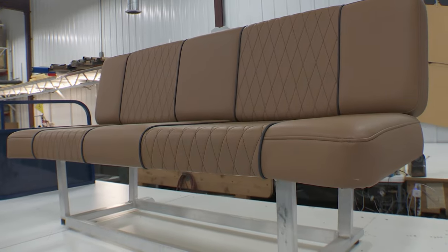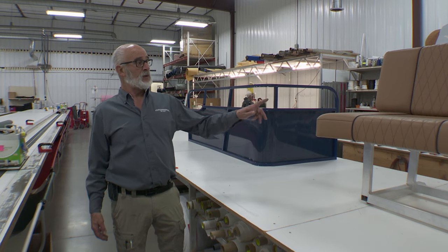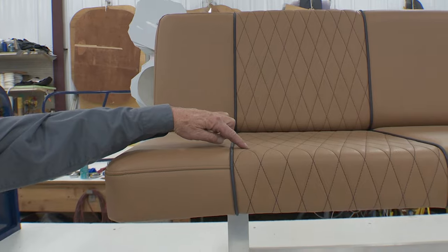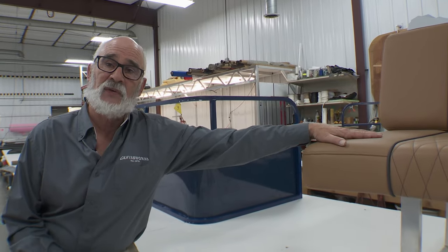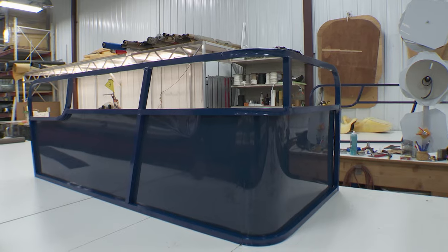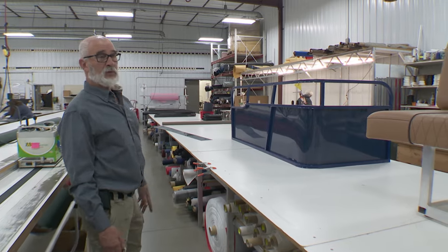We're a full-service upholstery shop. We can do all your remanufacture of your pontoon boat or your big power boat. You can see some of the work we did here — this is our diamond plate pleating, carbon fiber beading, and we've got an ultra-leather upholstery material. We've got a real nice firm foam that is easily going to last for 15 to 20 years. This is a pontoon boat fence on a boat that we're putting together in the back that we'll show you in a minute.